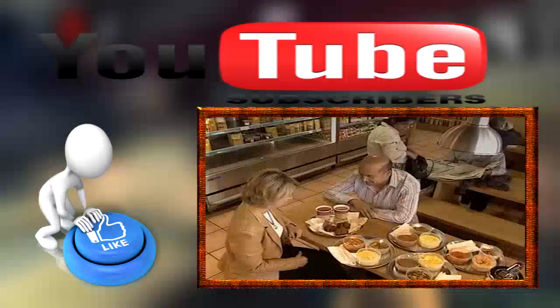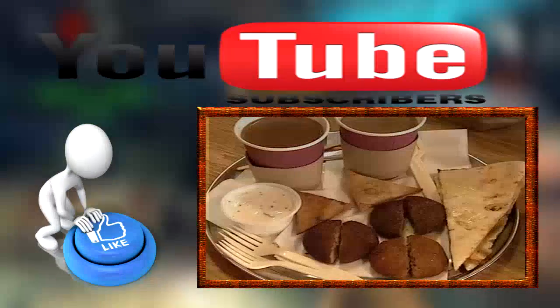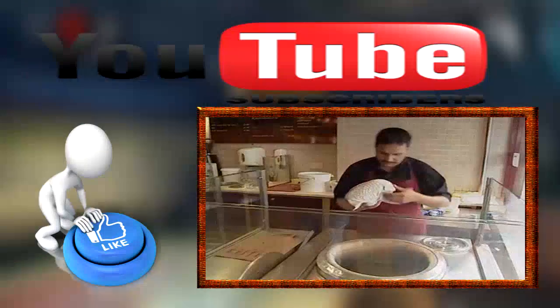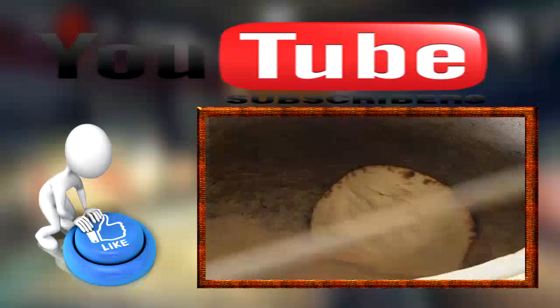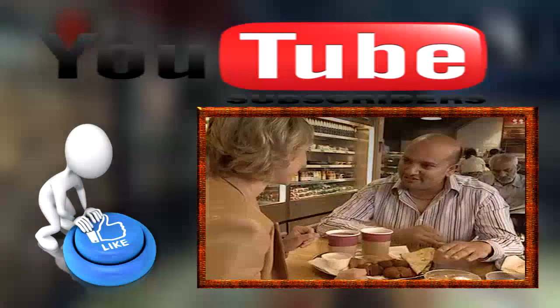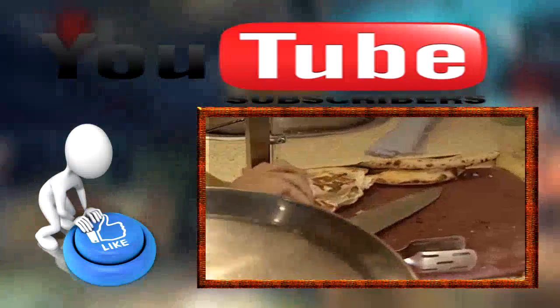Jamal Harani co-founded Tiffin Bites. He explains: we have a tandoori oven in all our shops — bread goes in and comes out within 60 seconds, beautifully cooked, and it's great with a cup of chai.